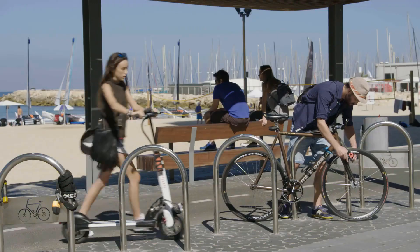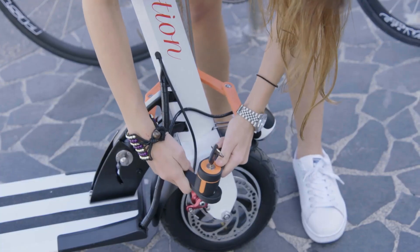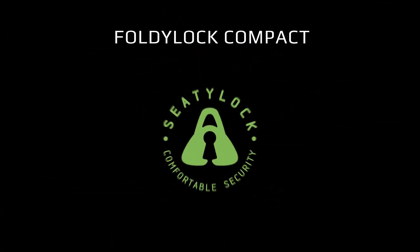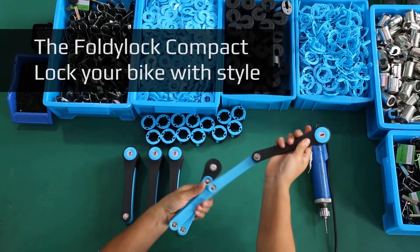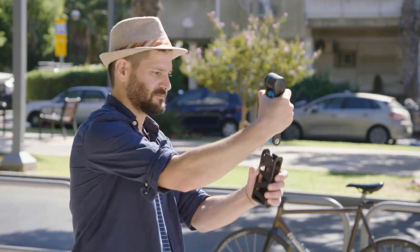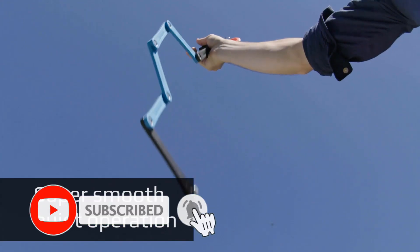In context with bike safety accessories such as USB rechargeable bike lights, police sirens, mud flaps, and decoration clips, the Foldy Lock Compact complements the setup by adding a reliable security layer. Its clean aesthetic and lightweight profile match the preference for functional, portable, and stylish biking gear.